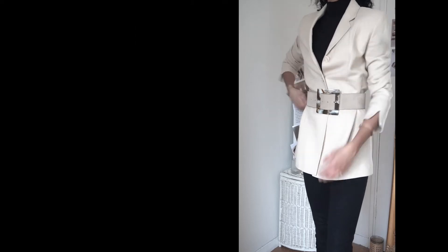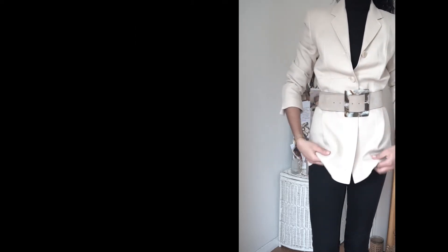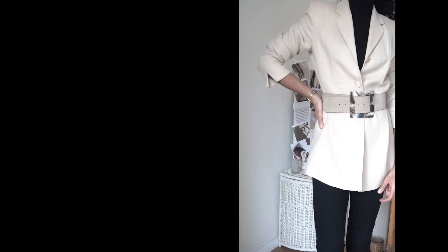A statement belt can really upskill or take your blazer to another level, if that's your thing.